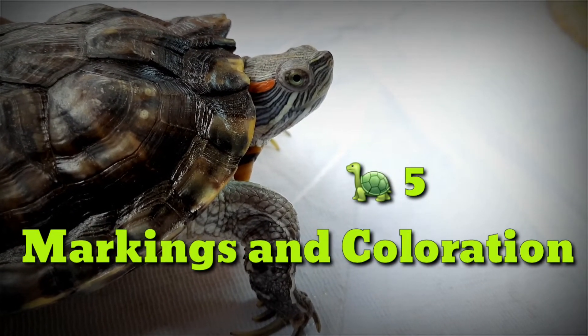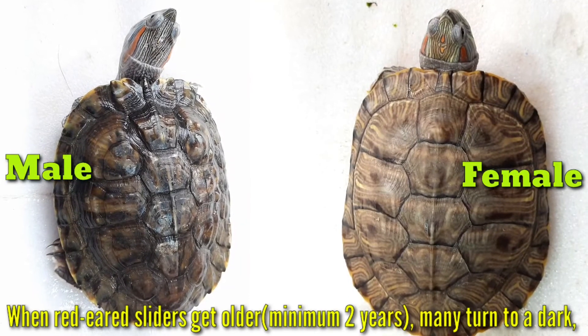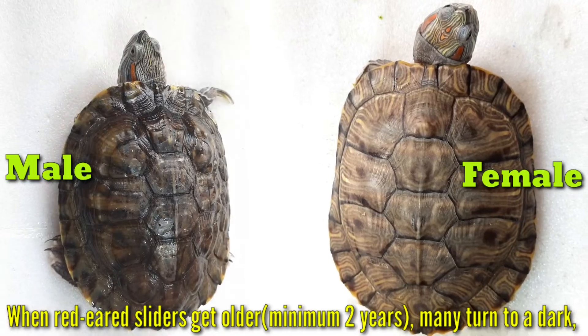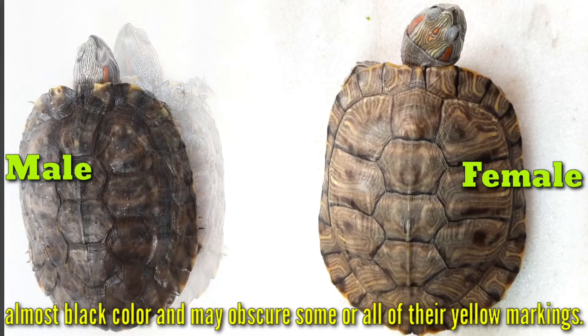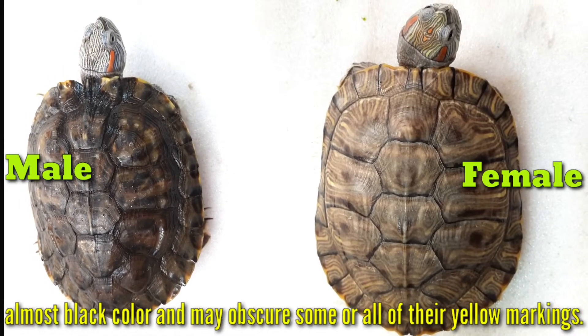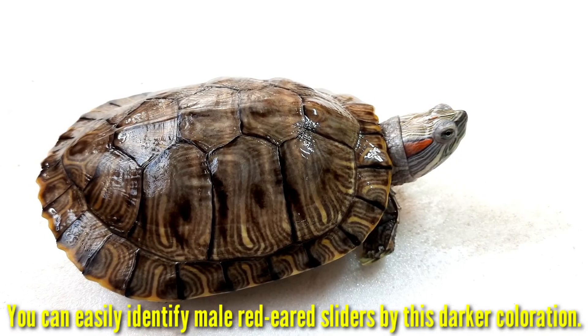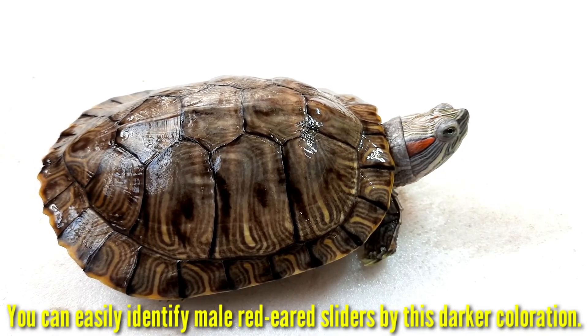5. Marking and Coloration. When red-eared sliders get older, they may turn to a dark, almost black color and may obscure some or all of their yellow markings. You can easily identify male red-eared sliders by this darker coloration.